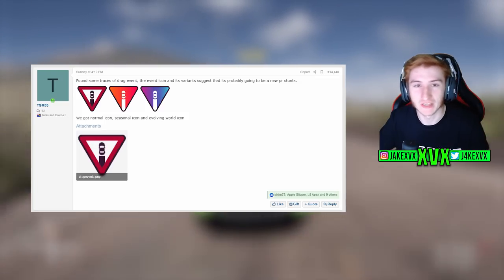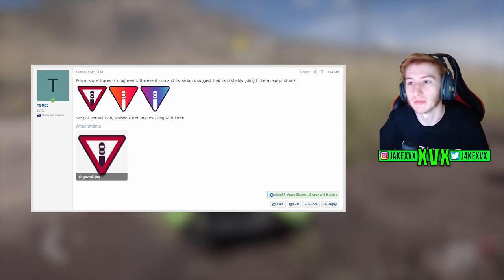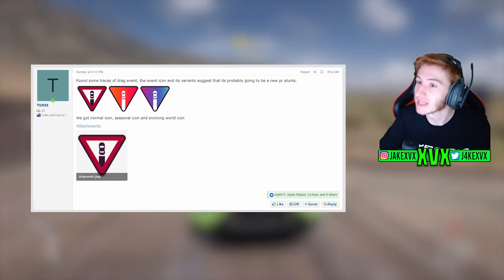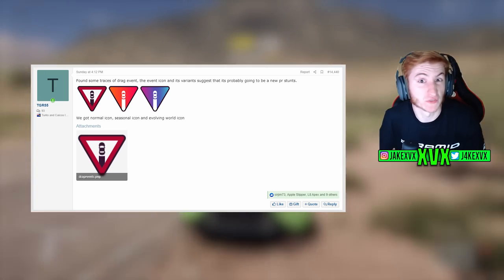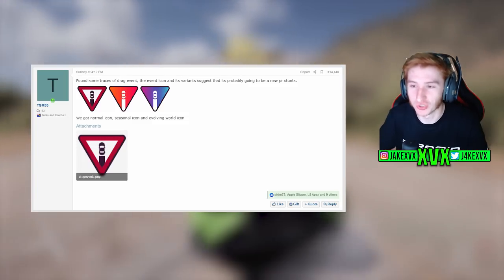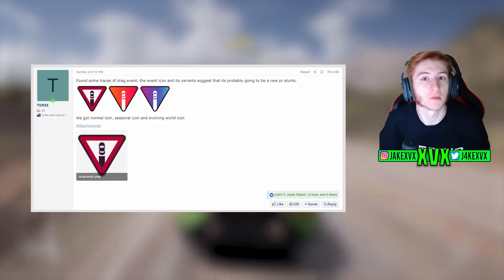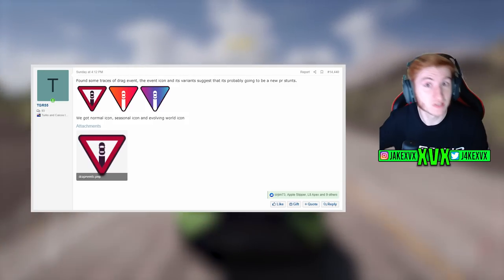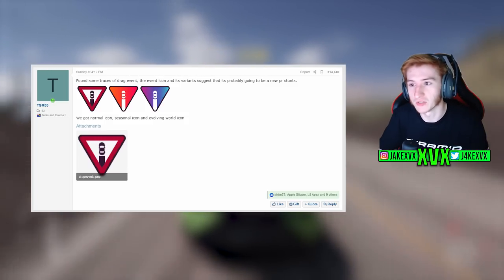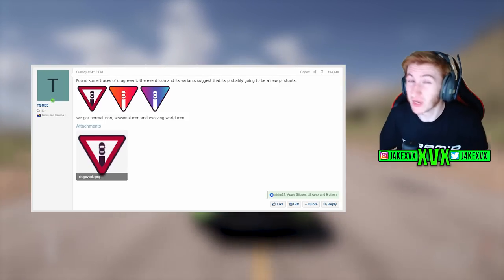TGR55 has found some traces of the drag racing event — this is big and makes complete sense. Always got to take things with a grain of salt, and there's no direct evidence he found these in the files — he could have photoshopped them — but he's pretty well trusted by now. These three icons line up perfectly with what PR stunt icons look like: you've got the normal one, the seasonal PR stunt icon, and the evolving world icon. So this is very credible.